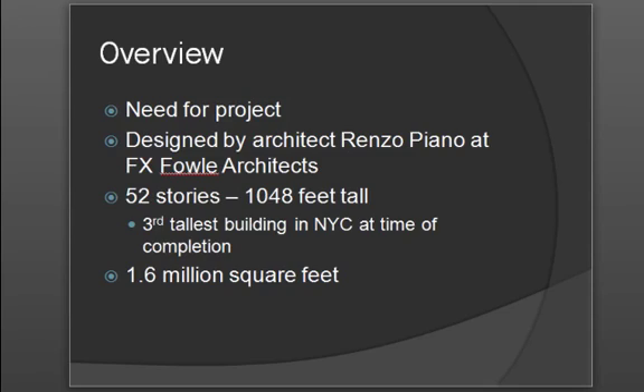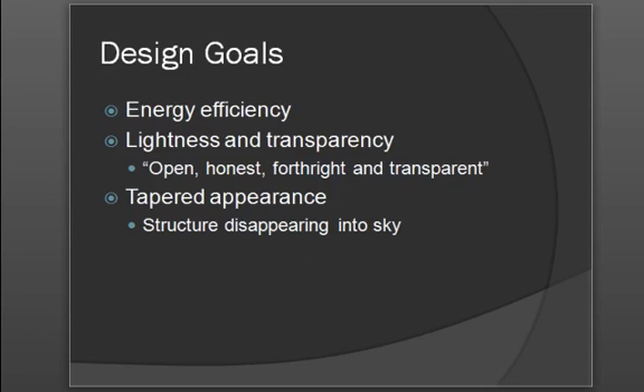The building spans 52 stories, 1,048 feet tall, and at the time of completion was the third tallest building in New York. There is a total of 1.6 million square feet across all the floors of the building.